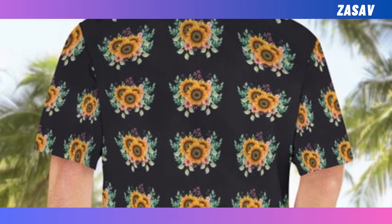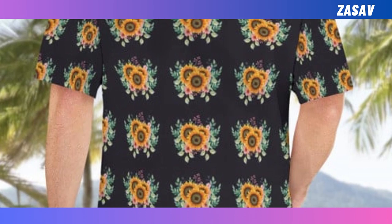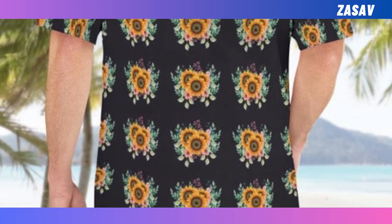Hello friends, you are welcome. Today I will present some sunflower design products to you. Please watch the video till the end and subscribe the channel.